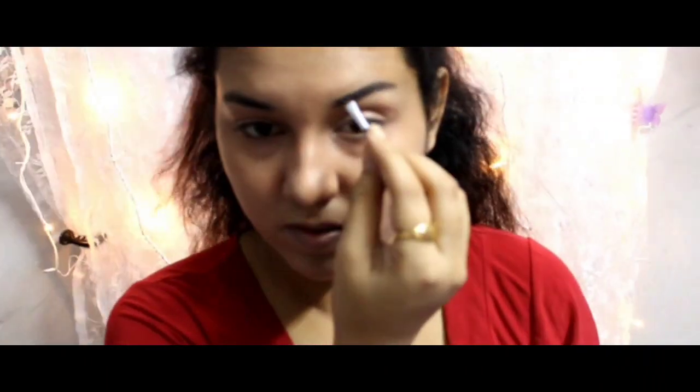Then I contoured my face and my cupid line to have a bouncy lip. After that, I am perfecting my eyebrows with eyebrow gel to make them more prominent.